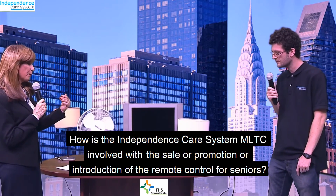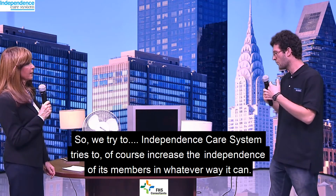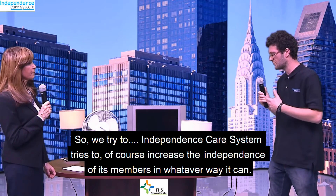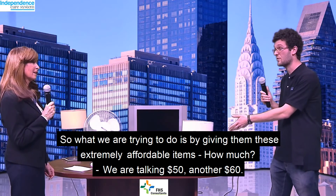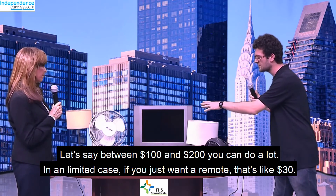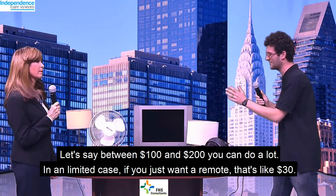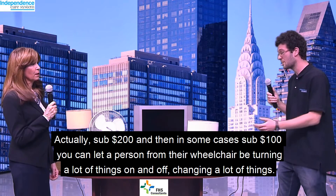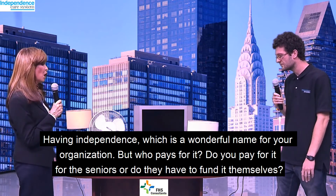How is Independence MLTC involved with the sale, promotion, or introduction of the remote control for seniors? Independence Care System tries to increase the independence of its members in whatever way it can, and these are extremely affordable items. We're talking $50, another $60 — between $100 and $200 you can do a lot. In a limited case, if you just want a remote, that's like $30. So sub $200, and in some cases sub $100, you can let a person from their wheelchair be turning a lot of things on and off. Having independence — which is a wonderful name for your organization. But who pays for it?